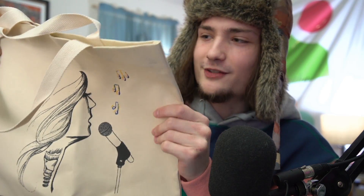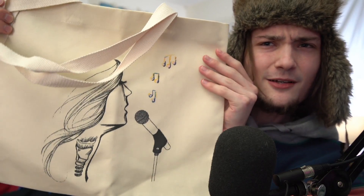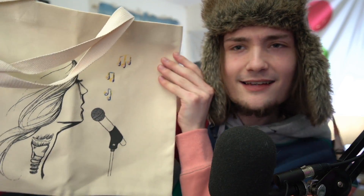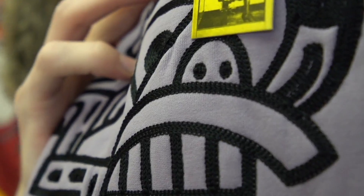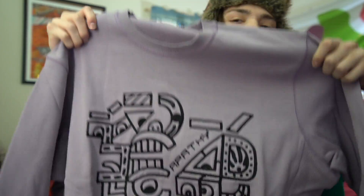We got the Apathy tote bag. Listen, we're saving the environment in style. It's actually a really nice high quality — I don't even know if this is canvas, but this is like really dope quality. We got a lady singing, got the x-ray vision of her throat — looks like a spine on the inside. Gonna get groceries in style. We got the crew neck — wow, I've never even seen embroidery done like this. The embroidery is kind of rigid almost. I love this lavender color — I love it.